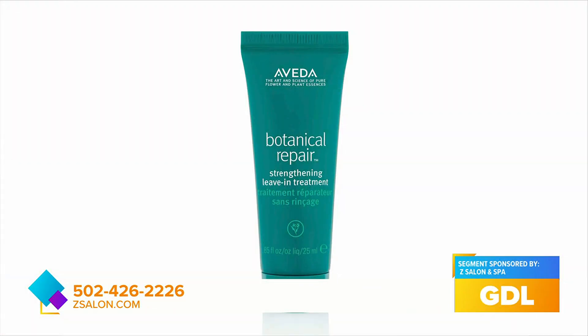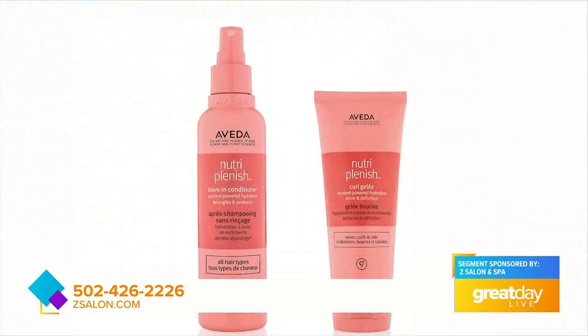Firstly I tend to look at whether or not they have color-treated hair, if they have low porosity or high porosity, whether or not the product is going to penetrate into the cuticle. With her I started with the botanical leave-in — it's a great strengthening protein treatment that helps with color-treated hair — then a leave-in conditioner and the curl jelly, which seals in the protein and moisture.